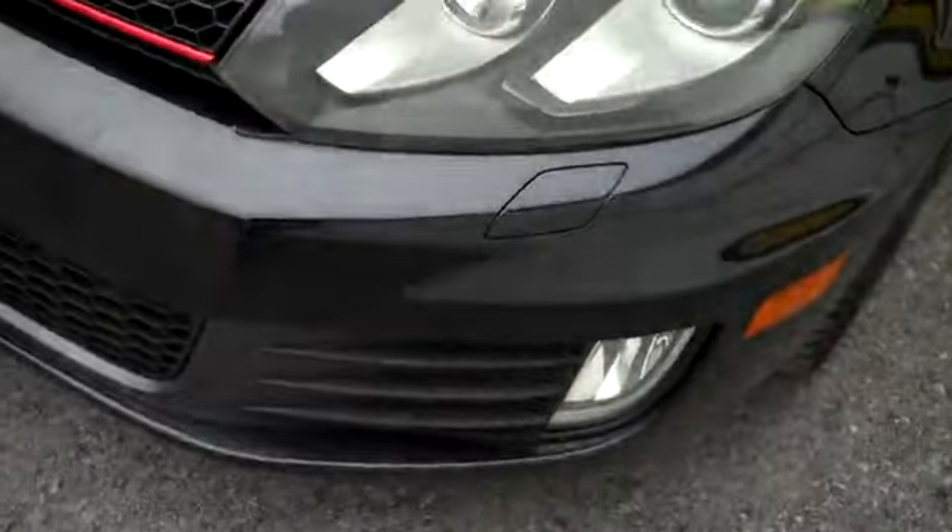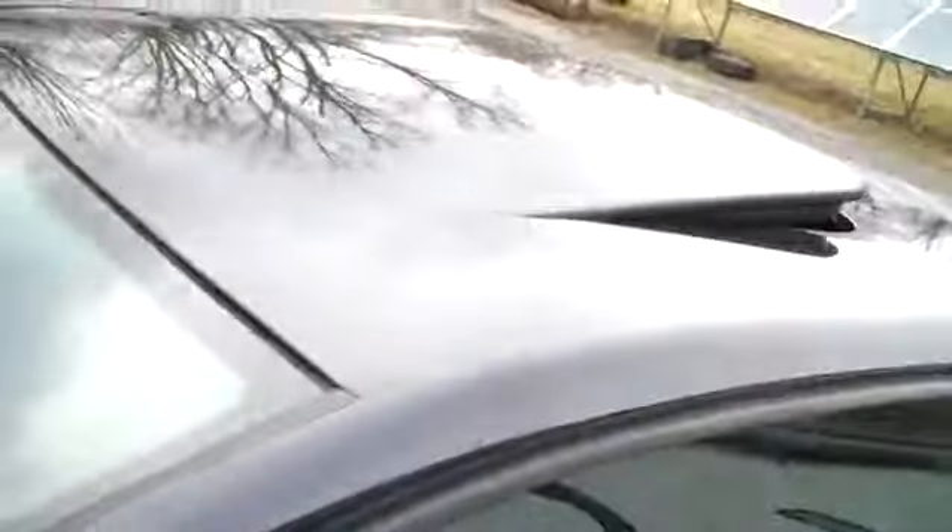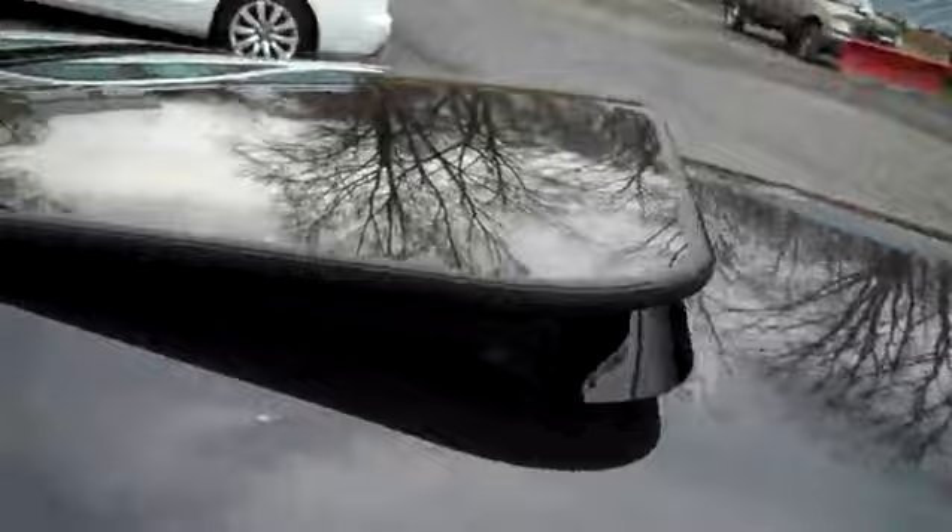Awesome set of headlamps, fog lamps, alloy wheels — I'll show off the tread in a moment. Sunroof tilts up and fully retracts.